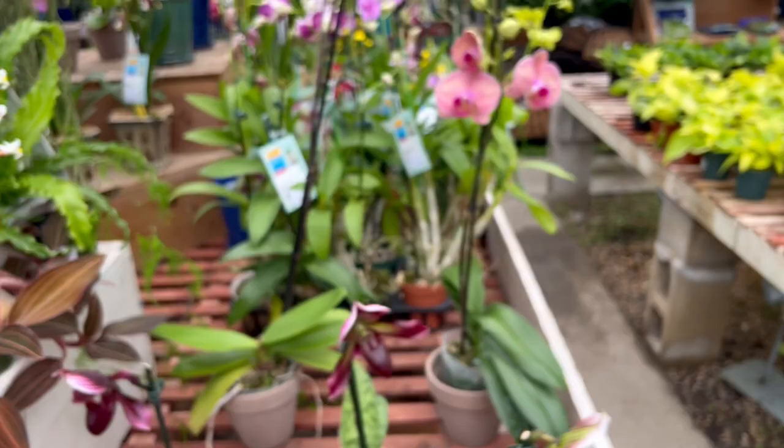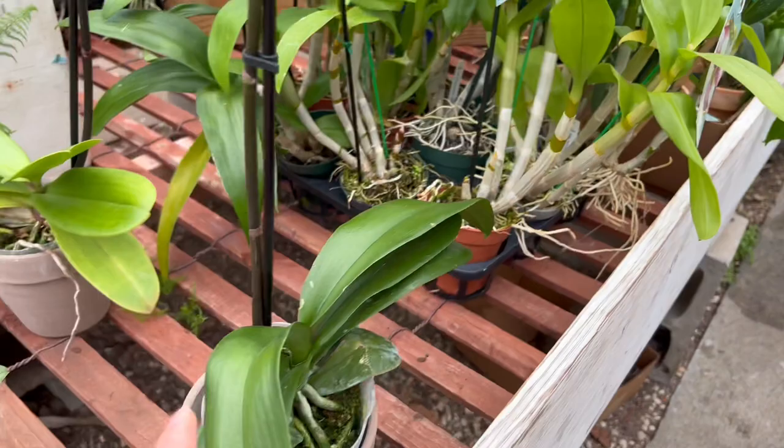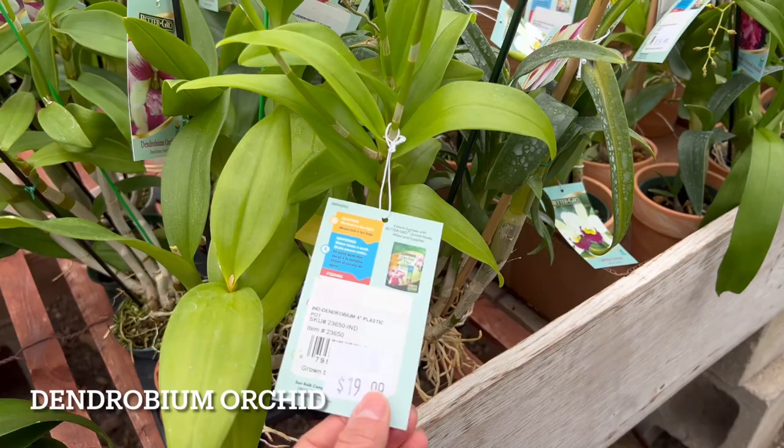Now back here, you can see the bottom of it and how different it is from the other ones. This one has green leaves and a long stem, which is the more common one you find maybe at Walmart — most stores have this one. But back here, this is a different type of orchid, and these are $19.99. The growth pattern is a little different and the flowering is a little different.